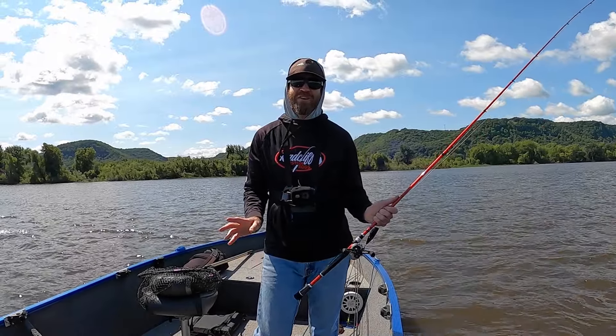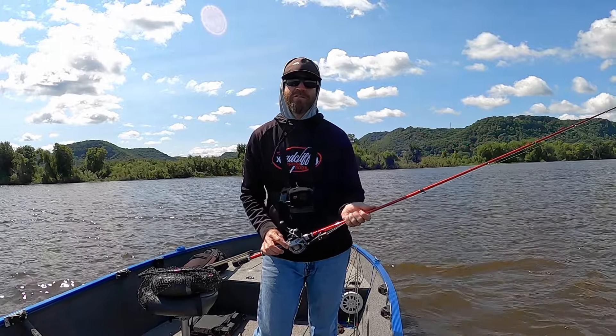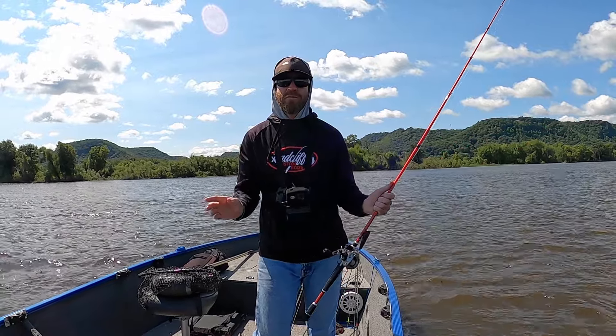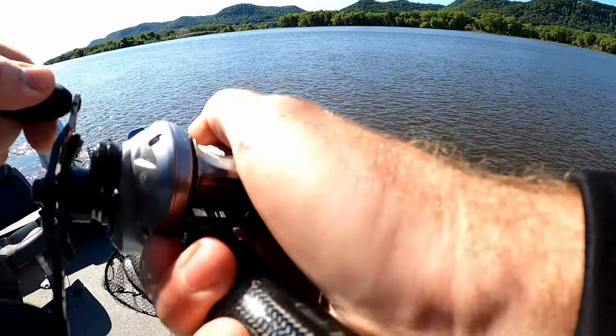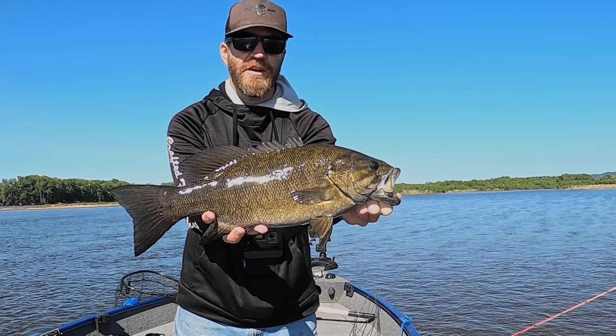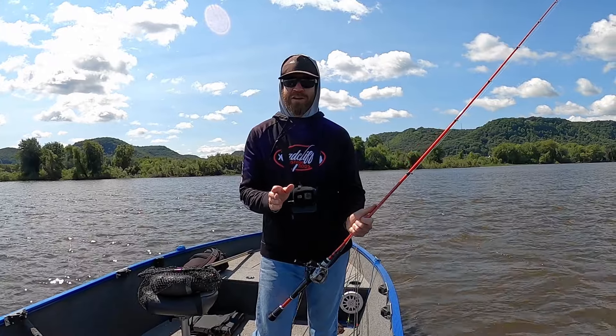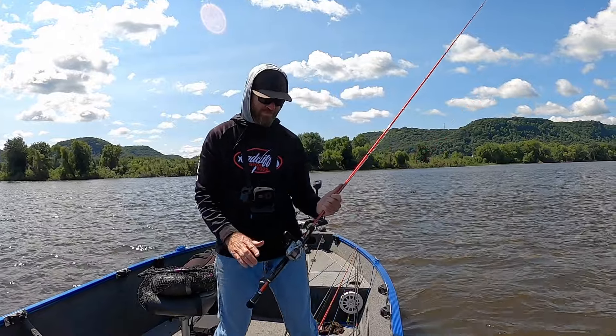Well guys, that's going to do it for today on the Mississippi River. We had a great day throwing poppers for bass. Look for current seams, look for riprap banks, look for upstream points, and look for sand drops — throw the poppers and you're going to catch some great fish. I hope you guys enjoyed today's video. Until next time, we'll see you out on the water.